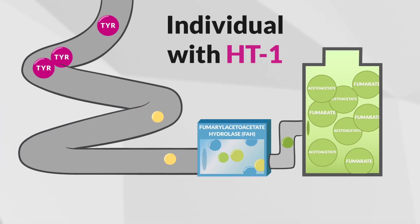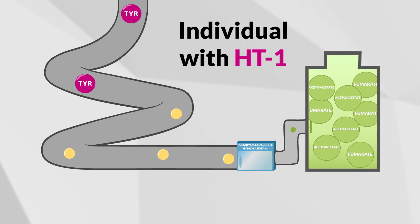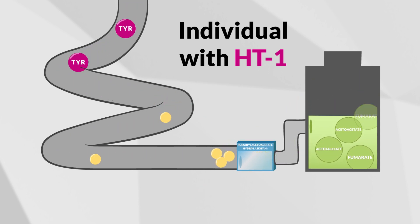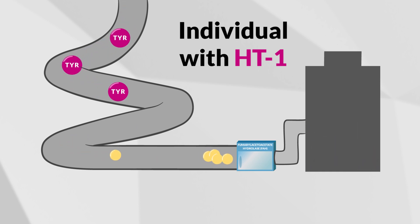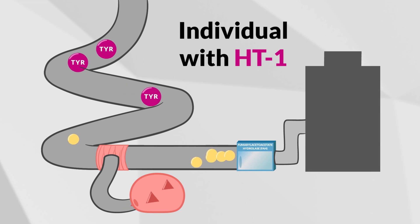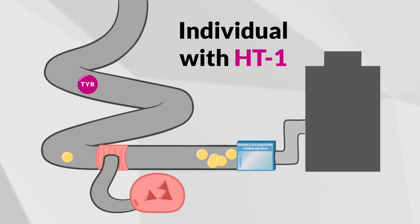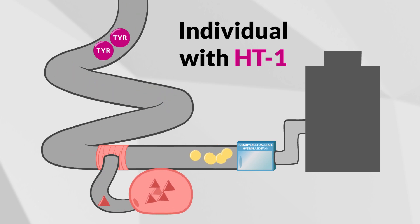When someone has HT1, there is not enough FAH, so only a very small amount of tyrosine is completely metabolized into fumarate and acetoacetate. Instead, toxic substances are created. Since tyrosine is part of all protein, this makes it difficult to completely break down protein and leads to a buildup of toxins in the body.